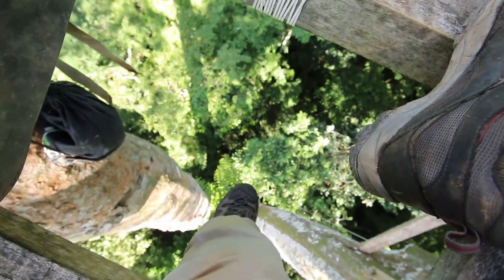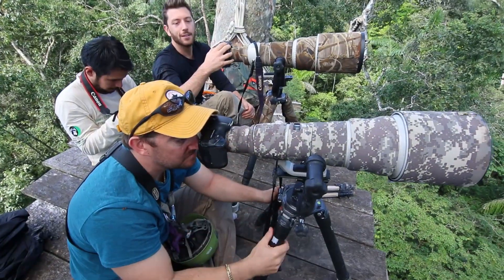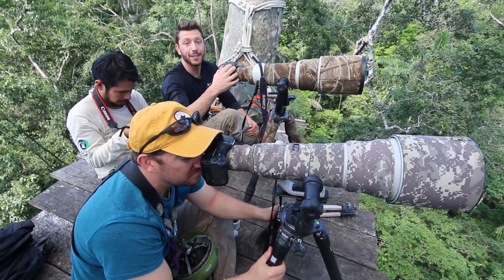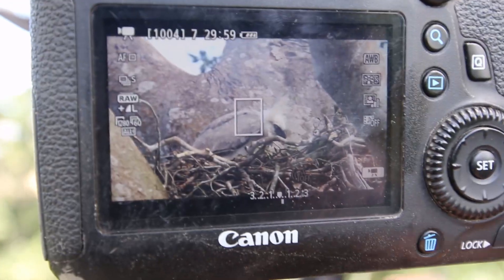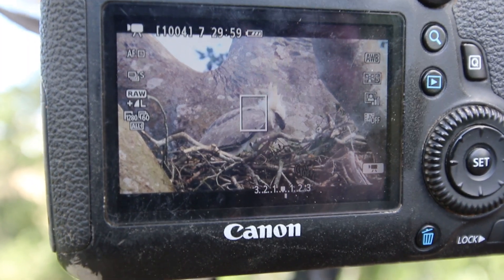Frank, Jeff and I have all made it up to the platform and we've got all our gear up here. Behind me is the tree that has the harpy eagle nest in it. We'll get some close-up shots in a second — be quiet so we don't disturb the chick. The harpy eagle chick has just woken up and it seems to be calling out, maybe to its parents. Maybe it's hungry.